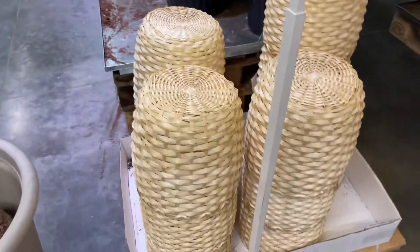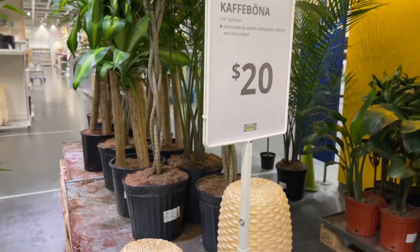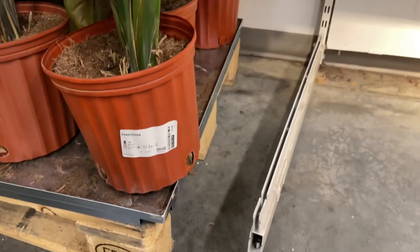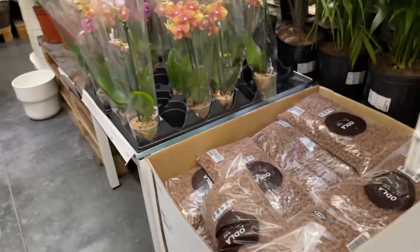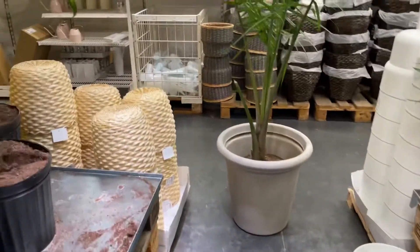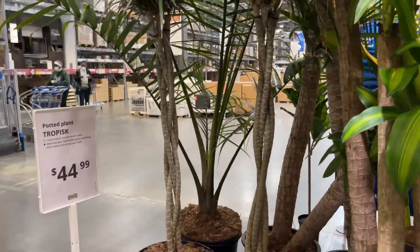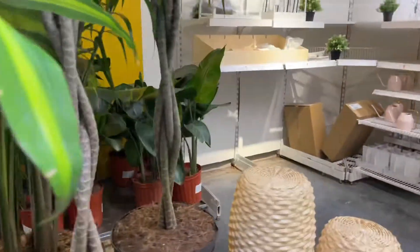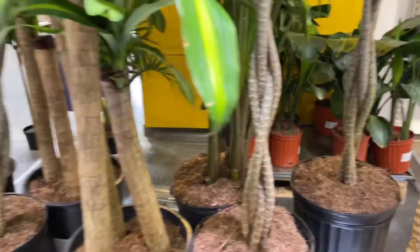Oh, that's a cute planter - $20. Is that bamboo? I don't see prices on some of them. They have LECA for $7 a bag. I actually have some at home that I need to prep so I can use it. This is gorgeous. All of these potted plants are $44.99, so I imagine the ones over there are probably like $25.